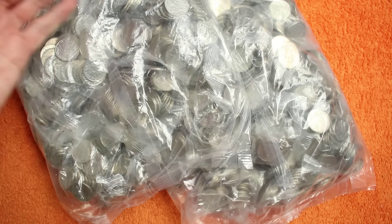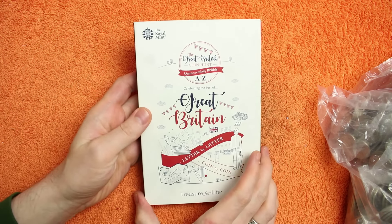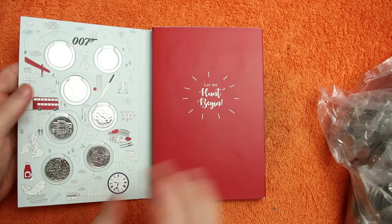Hello and welcome back. Today we've got another £200 worth of 10 pences we're hunting through, looking for those alphabet 10 pences. Ideally some 2019 dated ones, because we've never completed a 2019 book.